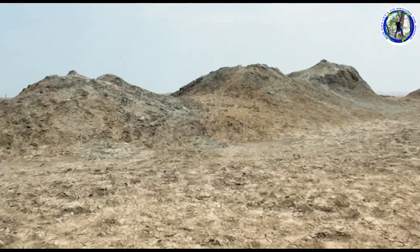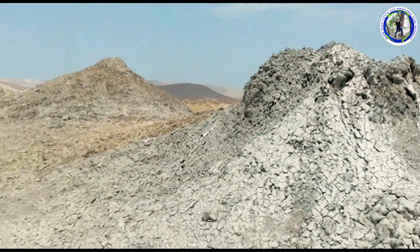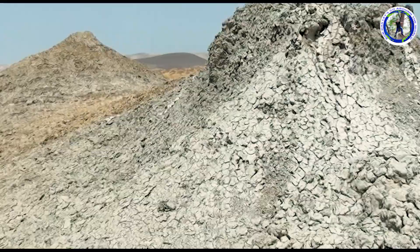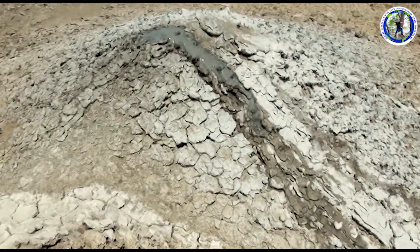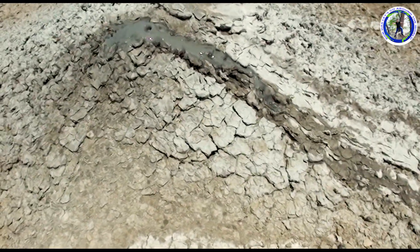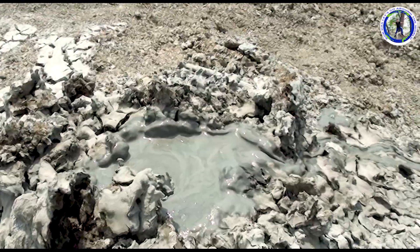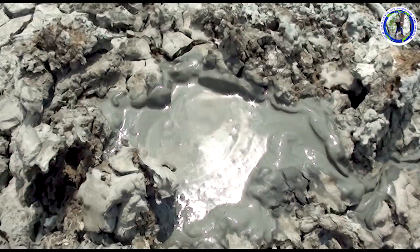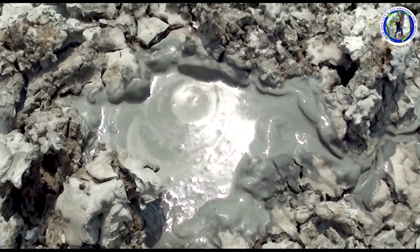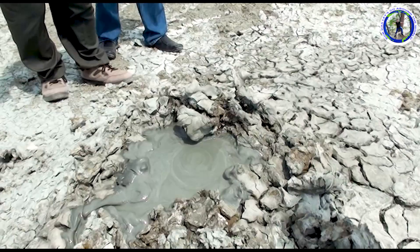Azerbaijan has the most mud volcanoes of any country in the world — 350 to 700 of the world's volcanoes are in Azerbaijan. NASA geologists studying the planet Mars concluded that Azerbaijan's mud volcanoes have a similar structure to the uplands of Mars. Volcanic clay and mud are used in the treatment of diseases related to the nervous system, skin, and rheumatism. On September 5th, the largest mud volcano in Azerbaijan was added to the Guinness World Book of Records.